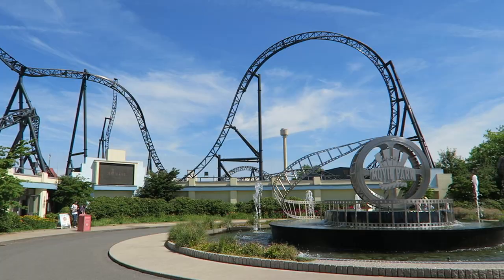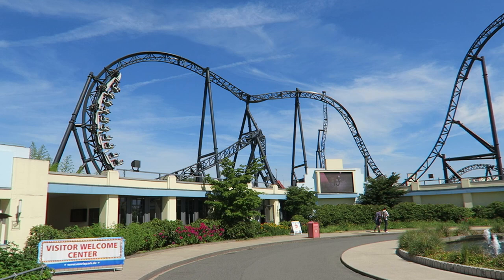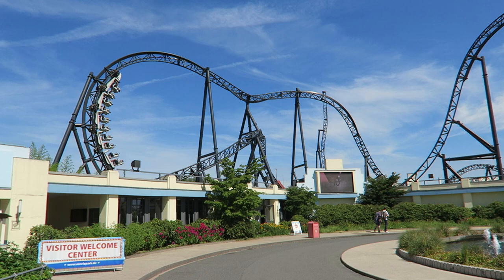So those are the top 15 rides and attractions at Movie Park Germany. What are your favorite rides at this theme park? Is Star Trek your favorite as well? If you enjoyed this countdown, I'd appreciate it if you gave this video a like and considered subscribing. I'll see you next time.